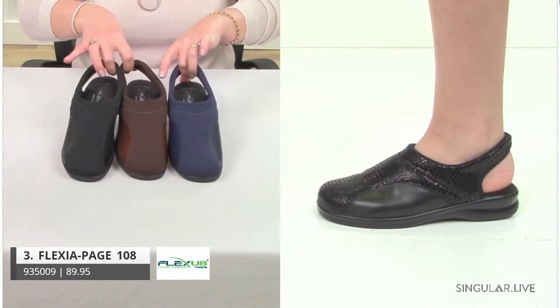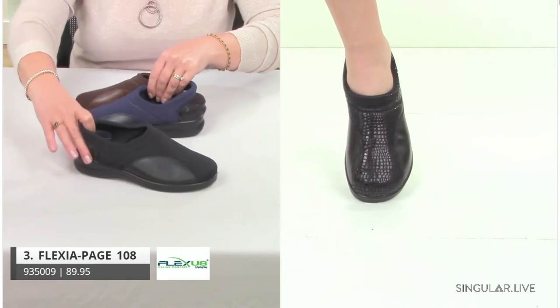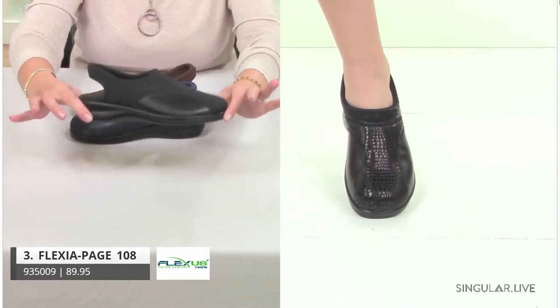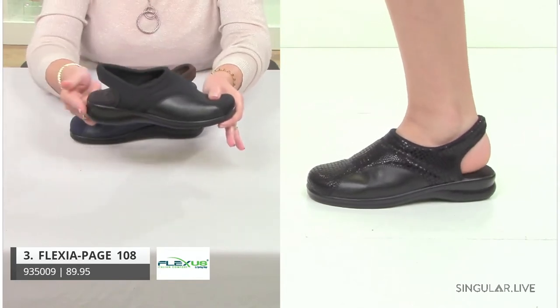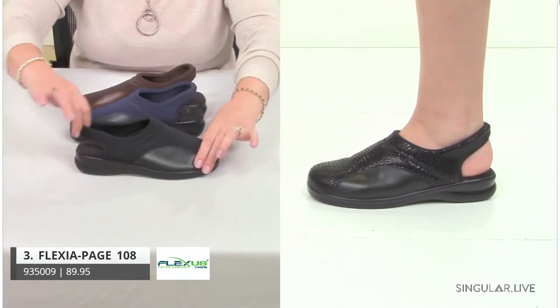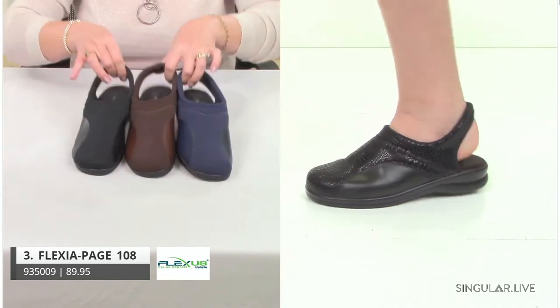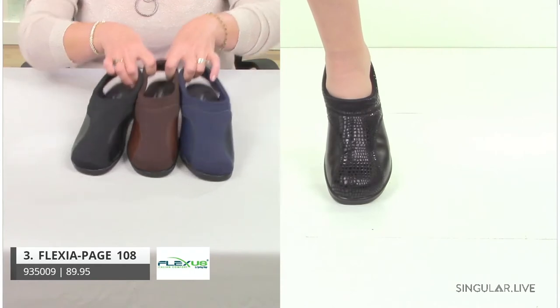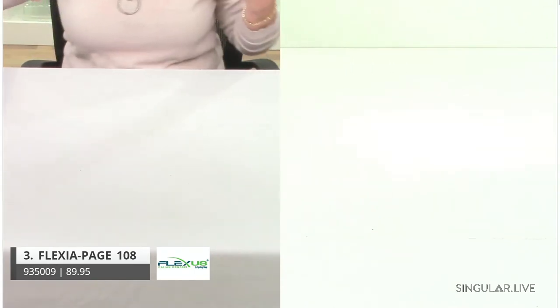This first SP3 style is Flexia — you all should know her, she's a great style day in and day out, an annual style for us. She's made in Italy, and it's all about that difference in the outsole and the upper, where you have leather and neoprene stretch with a nice little back strap. Great colors: black, brown, navy, and of course that great python on the model.